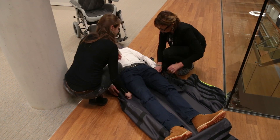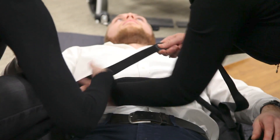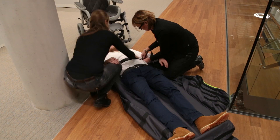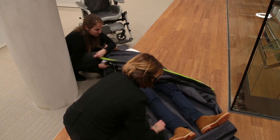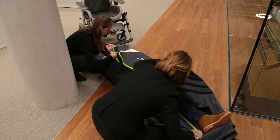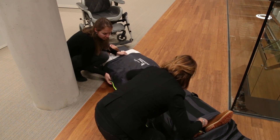Whether you need to evacuate wheelchair users, the elderly, injured, or otherwise physically impaired, the Escape Plus is so simple to use it can be utilized by almost anyone. Simply lay a victim on the mattress, keep them secured using the flaps and straps, and drag them to safety.